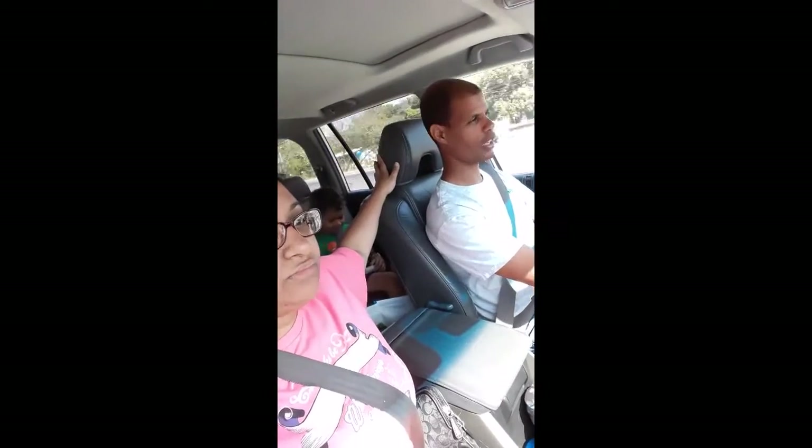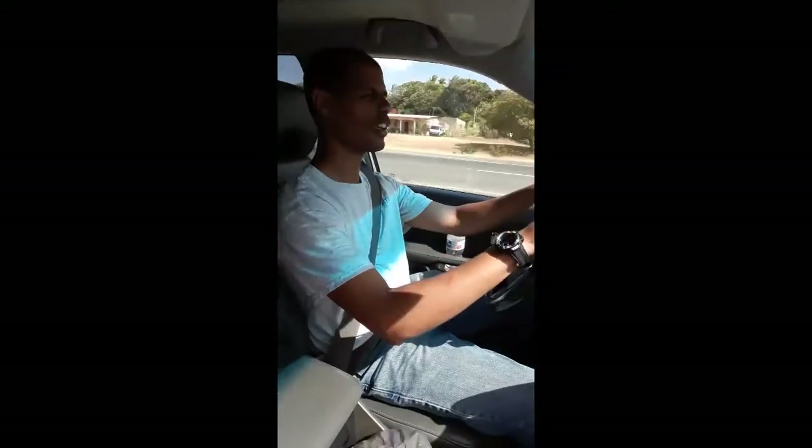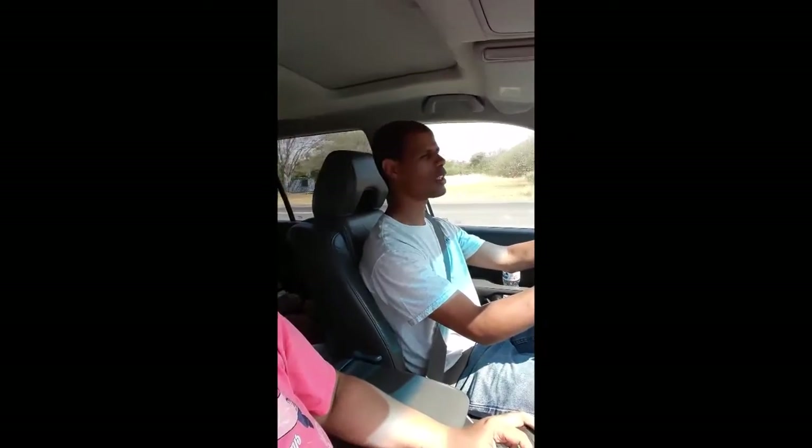One thing you should be aware of — zoom in right here on my arm. Right there, that nice beautiful red spot. Okay, so that right there is a bite. It's not from a mosquito. It's from a chitres.